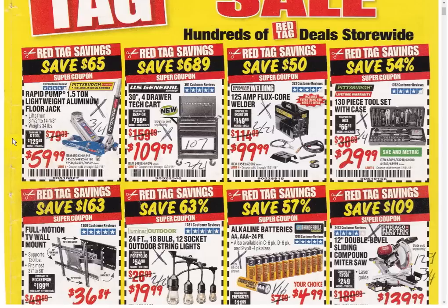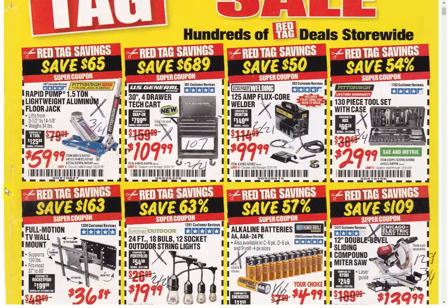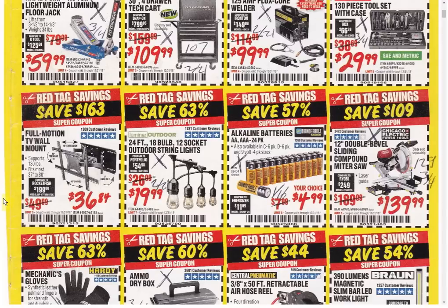The 4-Drawer Tech Cart has a better coupon available expiring February 21st. This thing used to go down to $99 — I don't know if we'll see that anymore as all the U.S. General items are going up in price. The 125-amp welder has another coupon available expiring February 21st at the same price. Same thing for the 130-piece tool kit — another coupon available expiring March 4th. The front page is kind of disappointing, but it gets better as we get through this catalog.